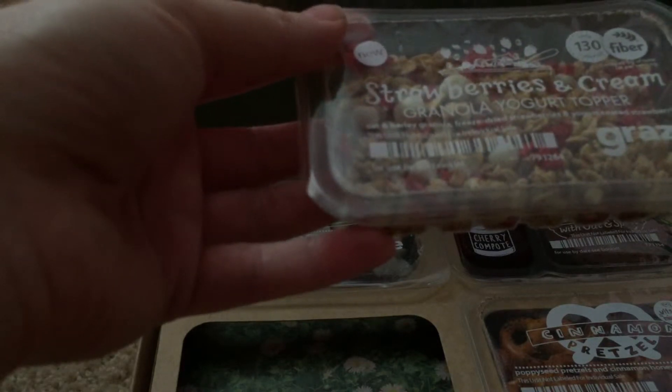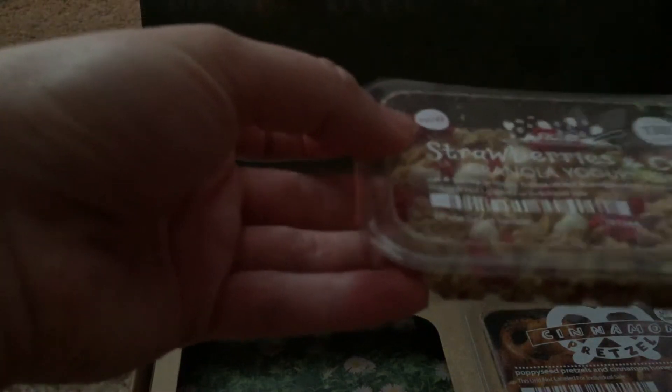The next one is strawberries and cream granola yogurt topper — barley granola, freeze-dried strawberries, and yogurt-coated strawberries. I actually have not tried that yet, but that looks really good.